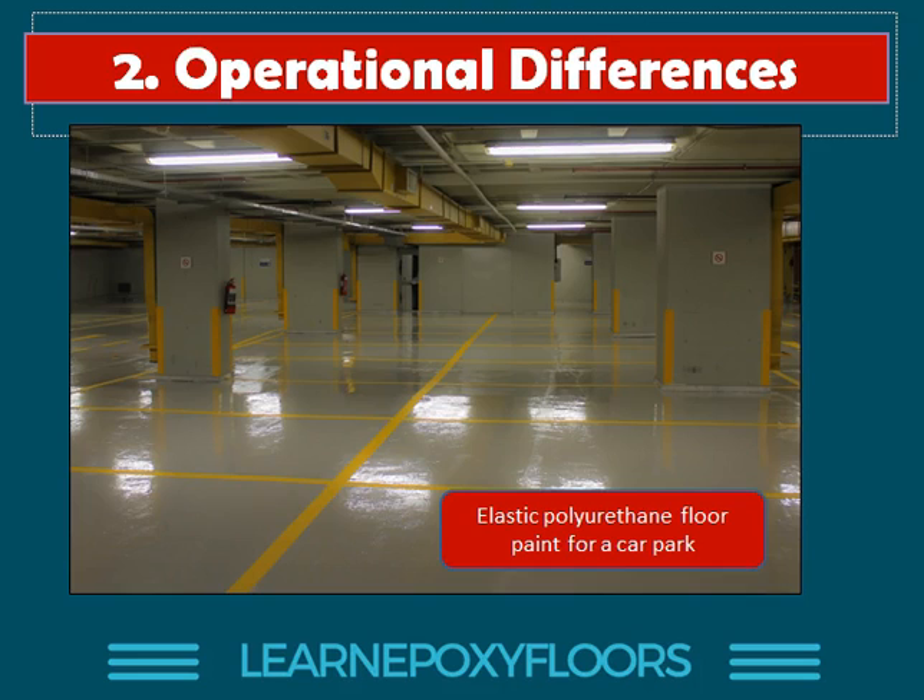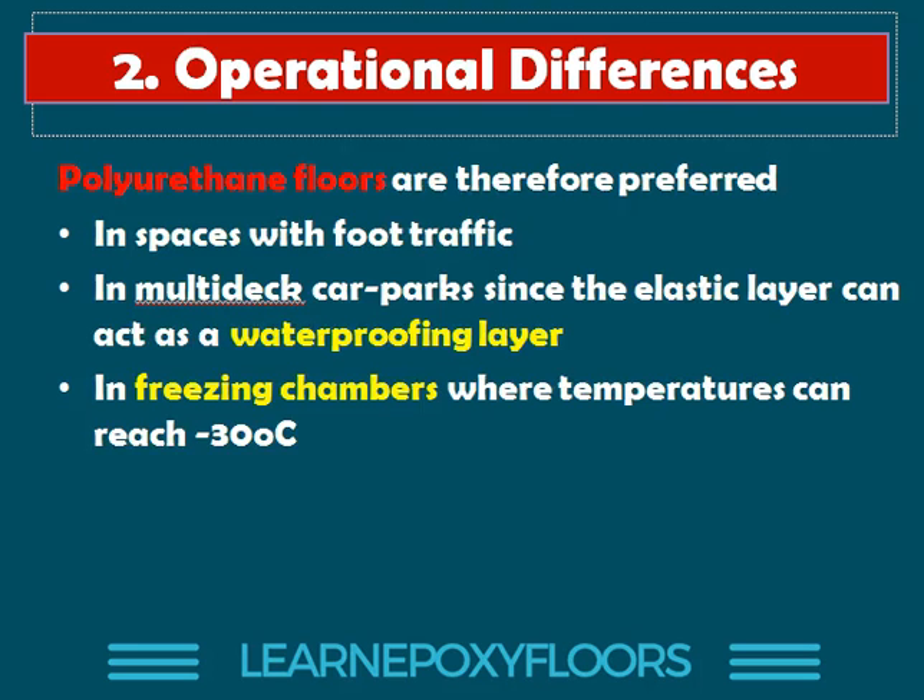Here's an example of a polyurethane floor we did for a car park. Polyurethane floors are preferred in car parks for several reasons. You would see polyurethane floors in spaces with foot traffic because it's softer and more friendly towards pedestrians. You will see them a lot in multi-deck car parks because the waterproofing PU layer is elastic, which works better when you want each floor to also waterproof from the floor beneath. We also prefer polyurethane floors in freezing chambers because epoxy cannot withstand minus 30 degrees — polyurethane can. We also tend to see polyurethane used as a thin top coat to prevent scratching.